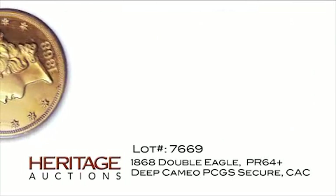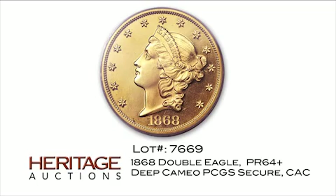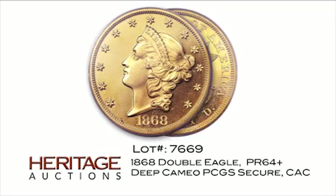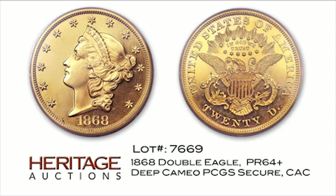This gorgeous $20 gold coin is very rare as a proof, with just 25 of the special strikings made, and only about 6 of them thought to remain in private hands. This is an elite specimen, formerly owned by noted collector Harry W. Bass, Jr.